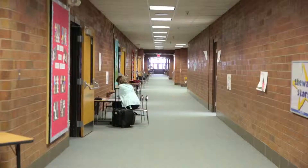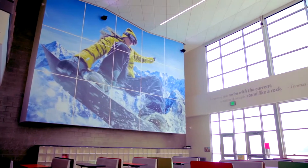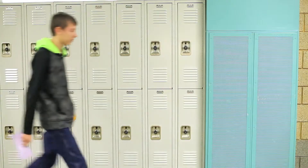We have 60 elementaries, 16 junior highs, eight high schools, and three alternative schools. We have buildings that are 60 years old and buildings that are brand new, state-of-the-art. Our challenge is to bring those old facilities along with the new facilities — we don't want to leave any of the schools behind.